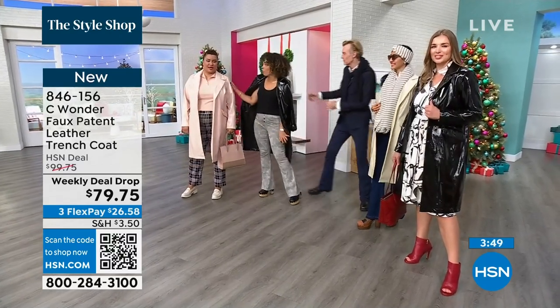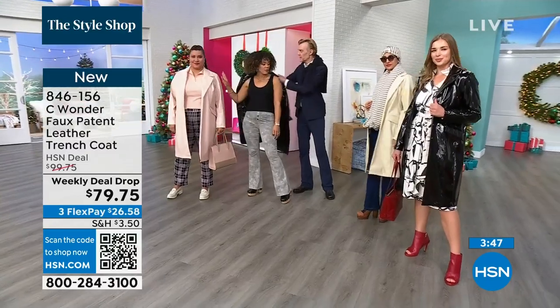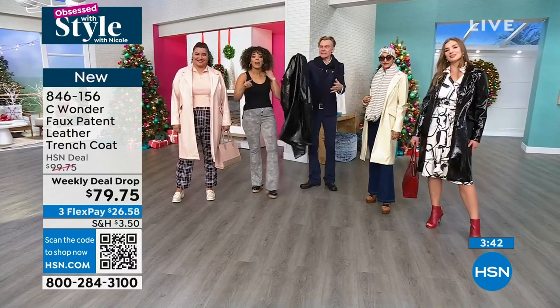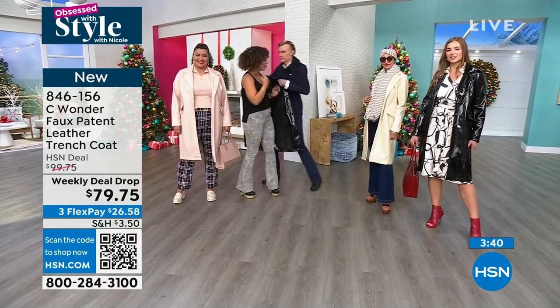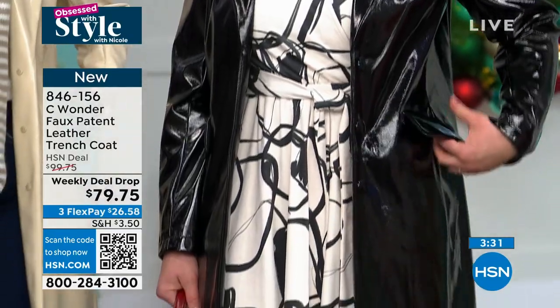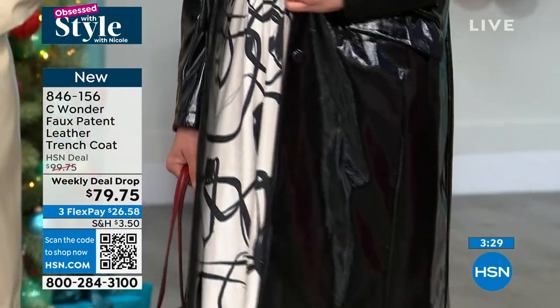We're all in our true size — 1X for Annette. It weighs nothing. It's light as air. I believe you can throw this in the machine and hang dry. So you can throw it in the wash — machine wash — and then you hang it to dry. I always hang my trench pieces.